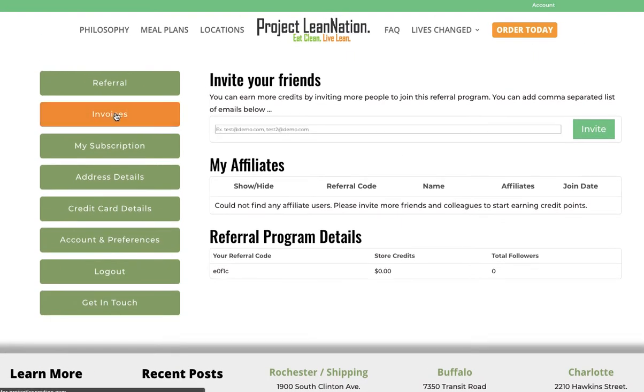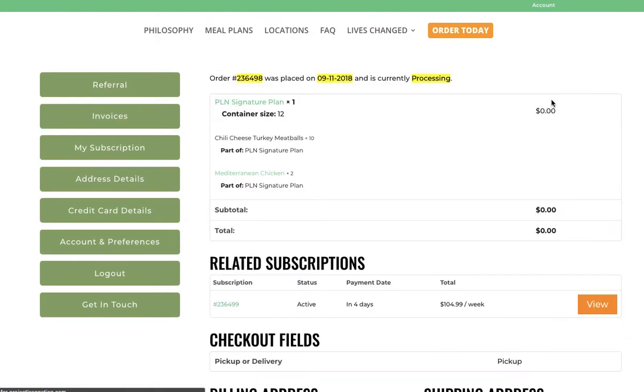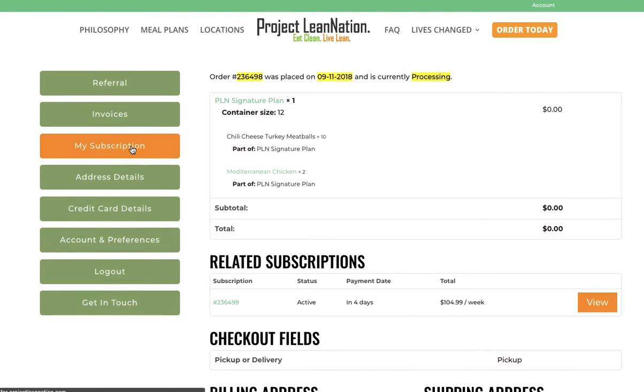You'll have a full history of all of your invoices and be able to view invoices — this one says processing because I just put it in. This is a great feature as well: my subscription.